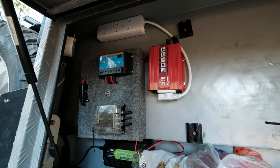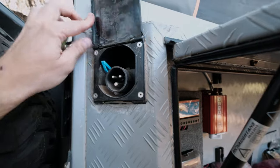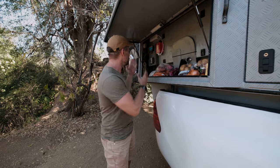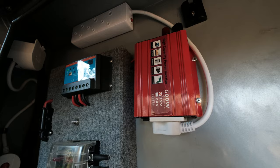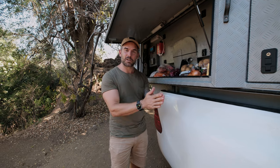There is also a connector plug here. When the campsites have power, I can connect that to this power outlet, which is great. Here you have the inverter, the electrical system, and we have a lot of potatoes and basically use this as a pantry. But now for the fun stuff, let's go to the canopy.